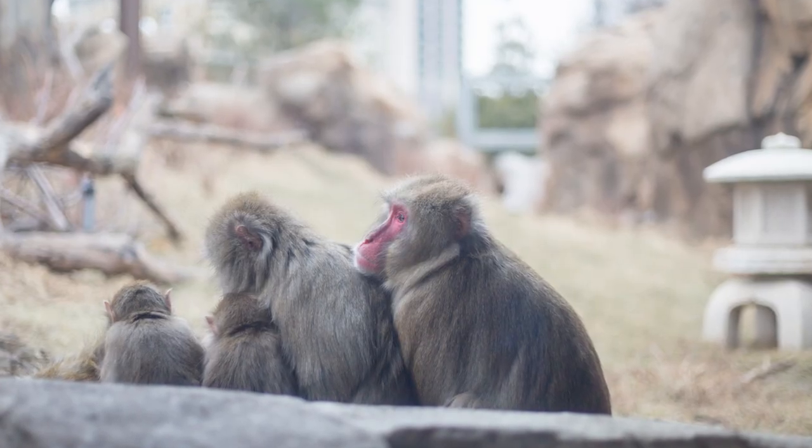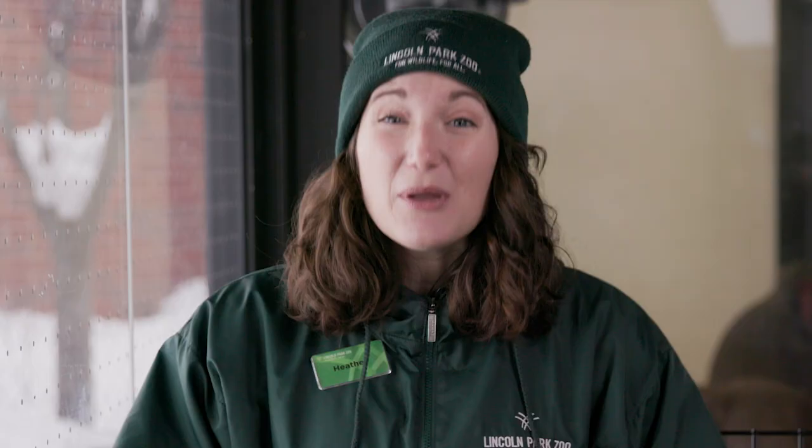We also want to make sure that we're taking into account their social needs. Japanese macaques are primates and, like other primates, are very social. The Japanese macaque troop here at Lincoln Park Zoo consists of 13 individuals — adults and juveniles, males and females — and we want to make sure that everyone is getting the chance to participate if they choose to. Right behind me you'll see two research cubes side by side, each with their own computer, which will allow two monkeys to solve different puzzles at the same time if they choose to.